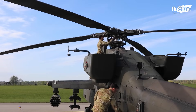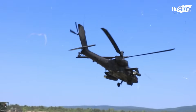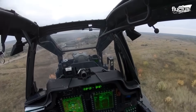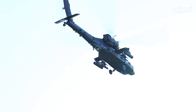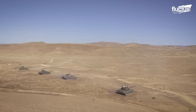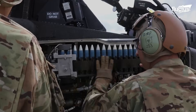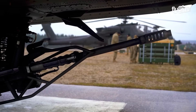The Boeing AH-64 Apache stands as one of the most recognizable and formidable attack helicopters ever built. First introduced to the U.S. Army in 1986, this legendary aircraft carries an arsenal of guns, rockets, and missiles. From tanks and armored vehicles to aircraft and infantry, the Apache has engaged nearly every kind of enemy across multiple combat zones. Mounted beneath the Apache's forward fuselage is one of the most powerful aircraft-mounted guns ever built — the M230 chain gun.